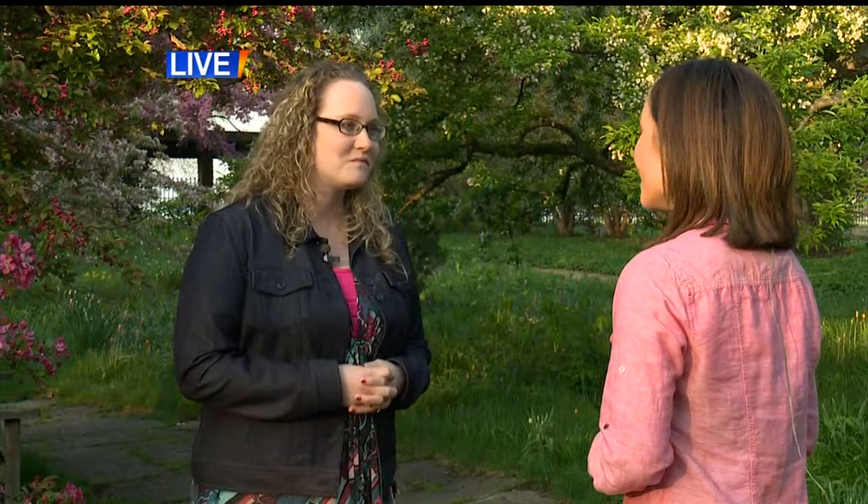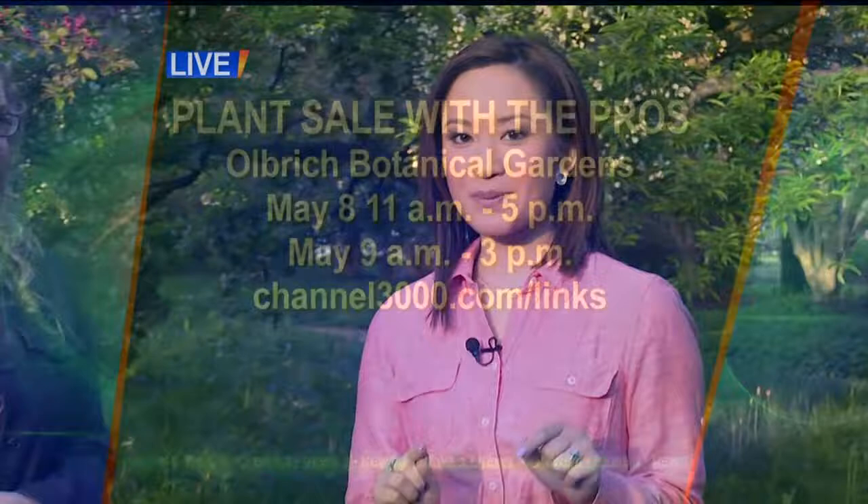Katie, thank you so much. So to wrap things up, here at Ulbricht this Mother's Day weekend they have the plant sale with the pros — that's Friday and Saturday — and then the Mother's Day concert is Sunday at 2 o'clock. So Adam and Charlotte, we'll send it back to you. Thank you very much, Mary Jo. Great job out there this morning.